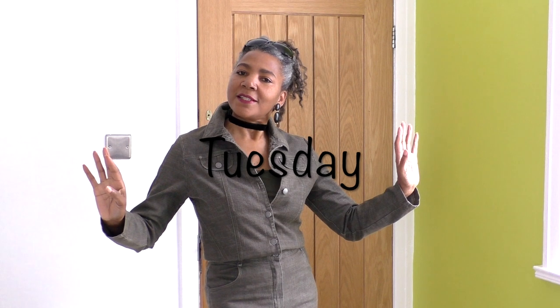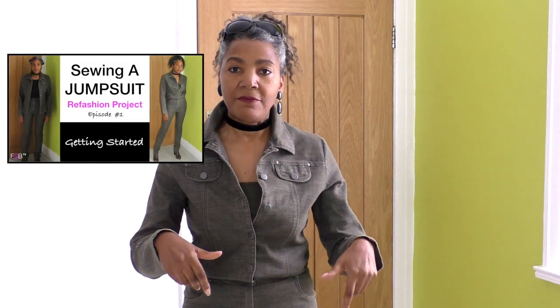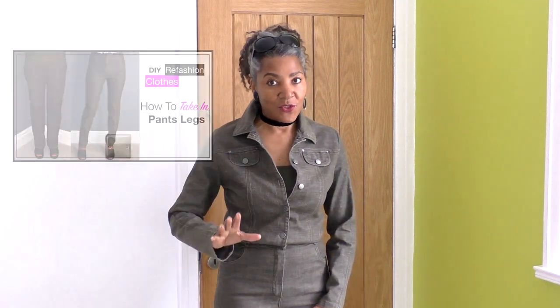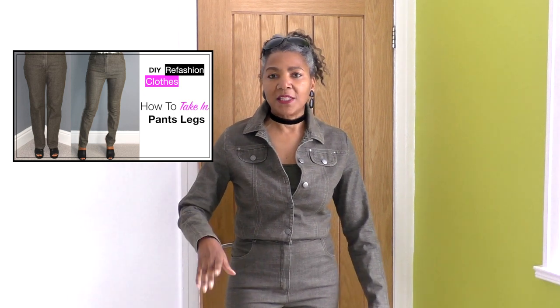This outfit is a refashioned outfit and I do have a video tutorial on this particular jumpsuit — it's a recent one. It's a three-episode series where I go through in depth how I constructed this two-piece into a one-piece jumpsuit. I've also got a tutorial on the pants because they were really ill-fitting, so I tucked the pants leg in. I'll put all of that in the description below.